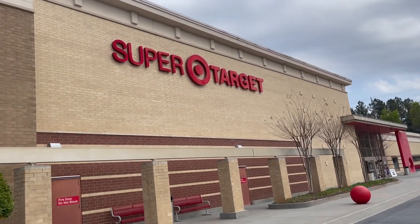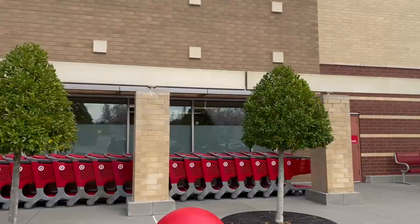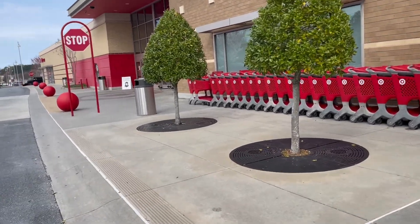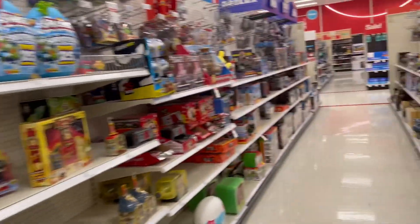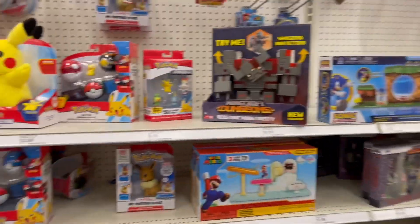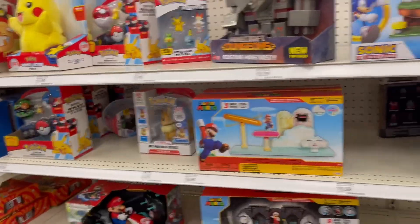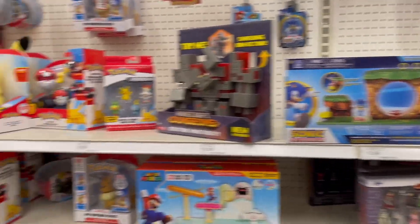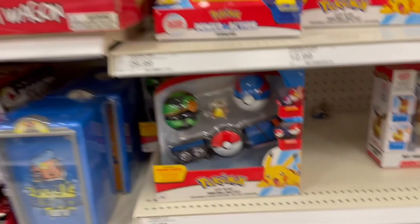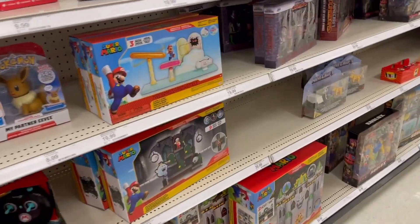Alright guys, we have arrived at our first location. We're going to go ahead and get in here and see if they got any Pokemon today. We're getting close. The last time we were here, we actually hid a pack of cards, which was about a week ago. So if I can remember where we put them, I'm going to look for them there too. But I'm not seeing any over here right now.